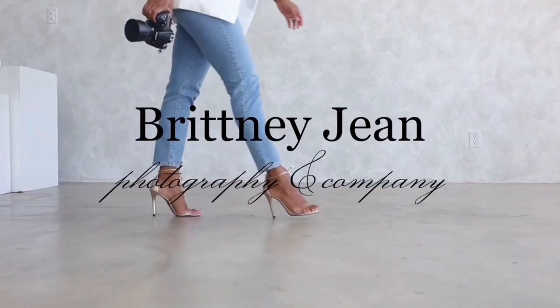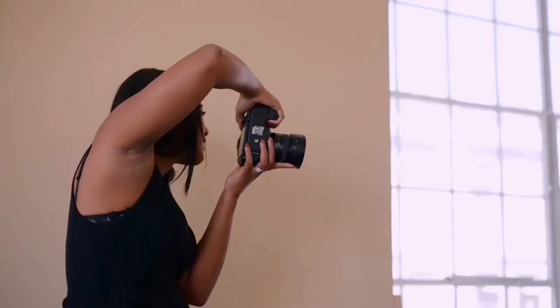Hey guys, so we are here for Allison's photo shoot. She is a wellness and life coach for executive women in business. Come on, I'm going to show you around.